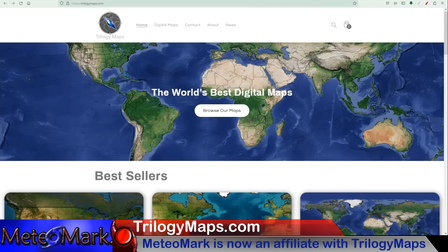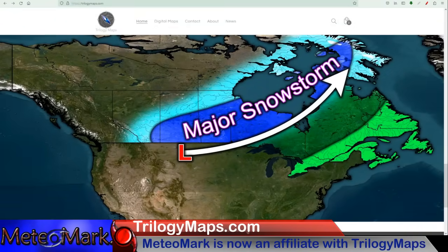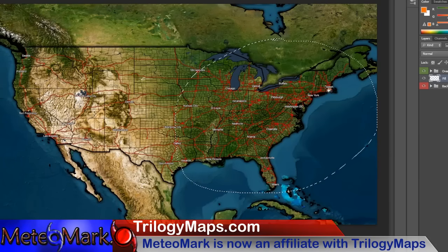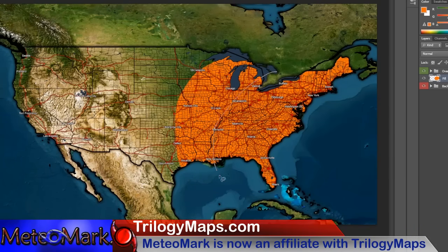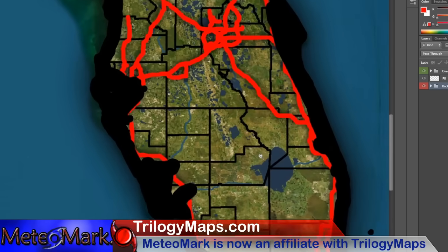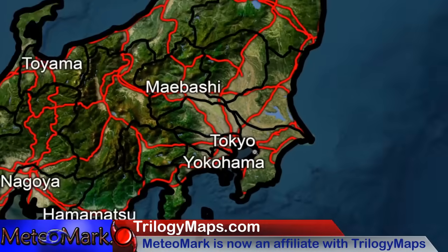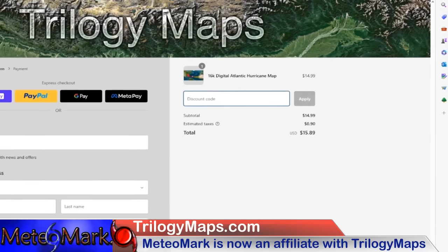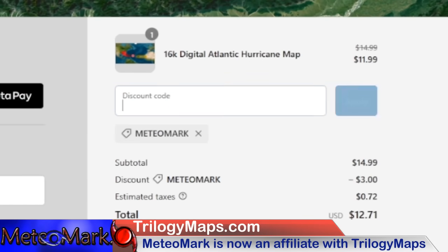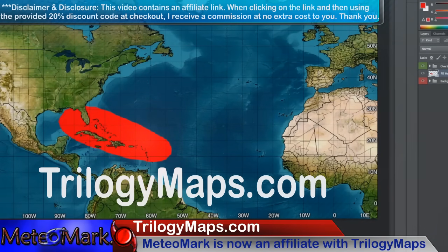I'm now an affiliate with Trilogy Maps — TrilogyMaps.com brings you the most digital, customizable maps found nowhere else on the internet. The advanced layering system makes these maps great for forecast maps or displaying any important information. Resolution is simply amazing, with detailed coverage of the States and the entire world. In checkout, use my discount code MEDIOMARK and hit apply to get 20% off your order. Link in the description below.